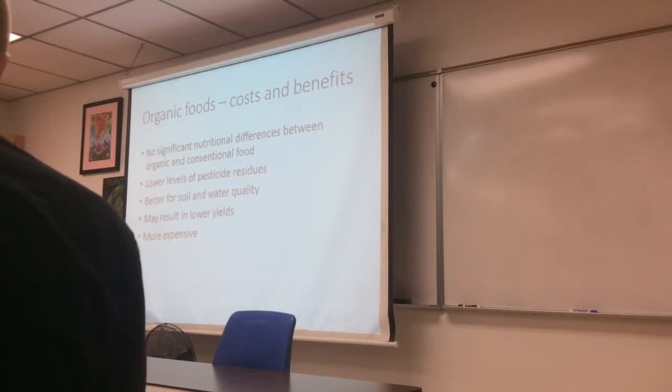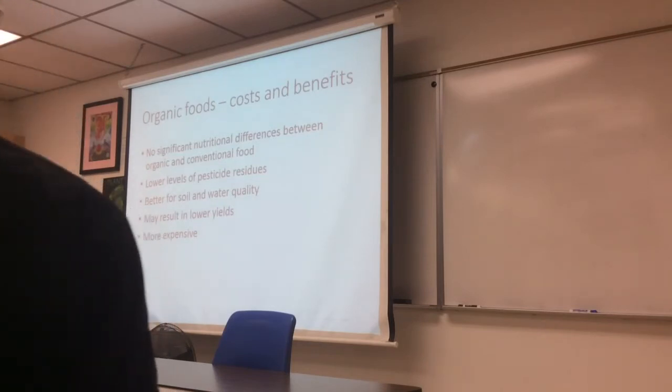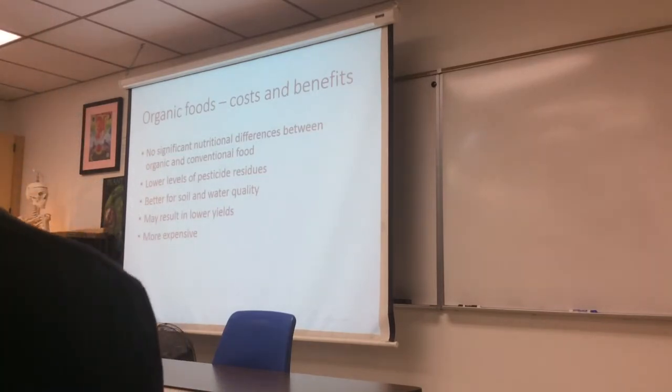Organic cotton, for example, tells a different story — cotton has really terrible insect problems, so you take a huge yield hit. Organic cotton yields are half or less compared to GMO cotton. That means you have to use twice as much land and water to get the same amount of cotton, which is much less sustainable.